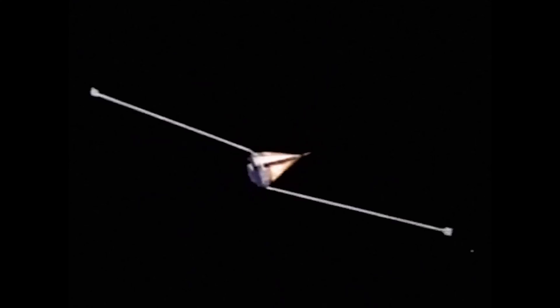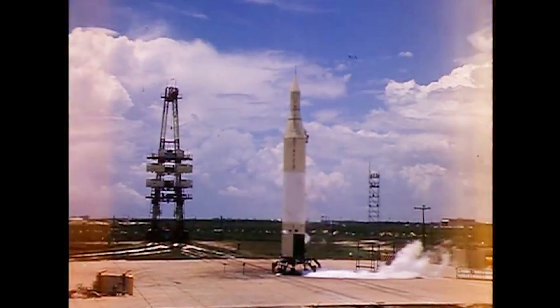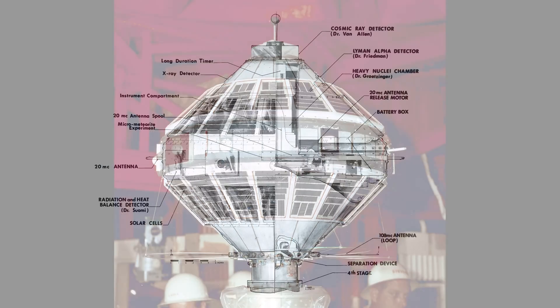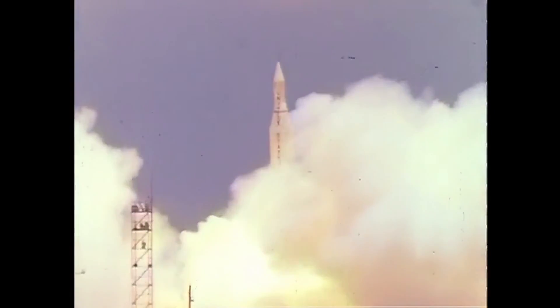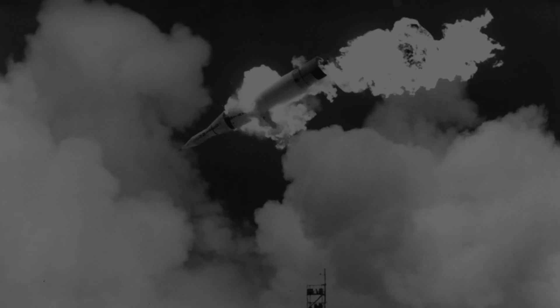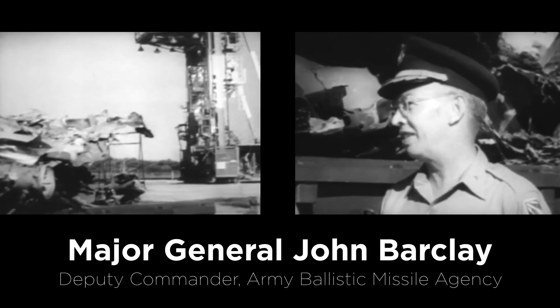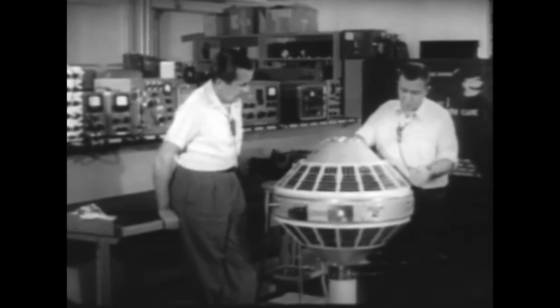After Pioneer 4, NASA chose to use the bigger Atlas-Able booster for lunar efforts, and only used the Juno-2 for Earth orbital launches. The next Juno-2 launch was going to be the sixth Explorer mission, launching a 91-pound scientific payload into low Earth orbit. On July 16th, 1959, the Juno-2 rocket engine ignited. However, a shorted diode caused loss of power to the guidance system, and launch control had no choice but to destroy the rocket only five seconds into flight. In spite of that, plans were made to attempt the same payload with another missile in two months.